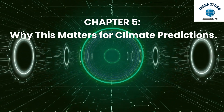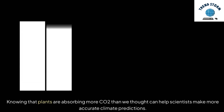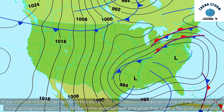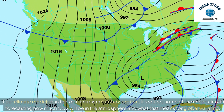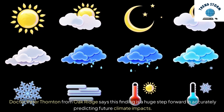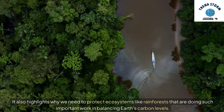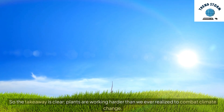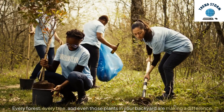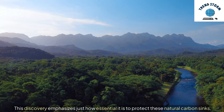Knowing that plants are absorbing more CO2 than we thought can help scientists make more accurate climate predictions. If our climate models can factor in this extra CO2 absorption, it reduces some of the uncertainty in forecasting how much CO2 will be in the atmosphere and what that means for global warming. Dr. Peter Thornton from Oak Ridge says this finding is a huge step forward in accurately predicting future climate impacts. It also highlights why we need to protect ecosystems like rainforests that are doing such important work in balancing Earth's carbon levels. Plants are working harder than we ever realized to combat climate change — every forest, every tree, and even those plants in your backyard are making a difference.